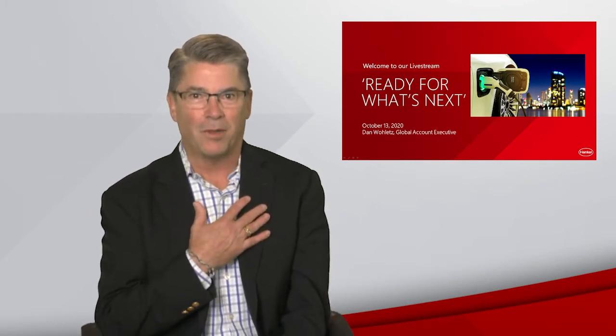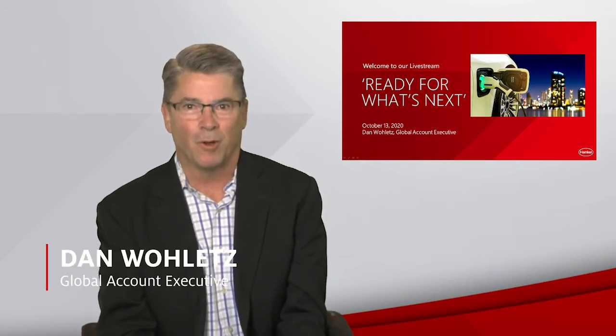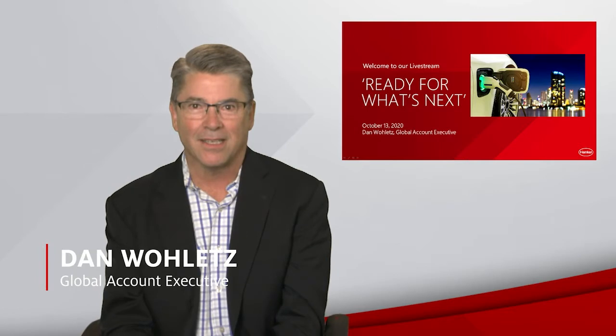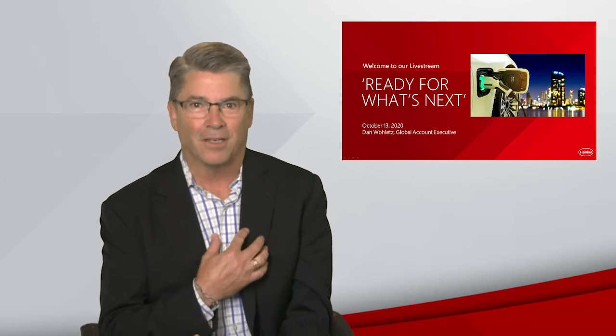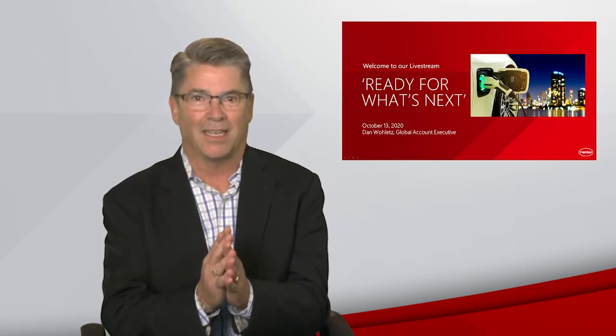I'll be your host, Dan Ouellette, Global Account Executive at Henkel. Our focus today will be on the role material solutions play in advancing the growth of future vehicles, with particular focus on electric vehicles. As a new electric vehicle owner myself, I can appreciate the importance of the changes we're all experiencing in the market.